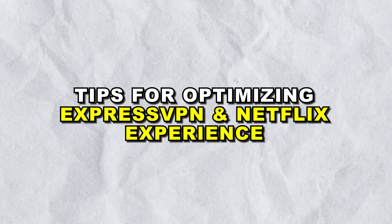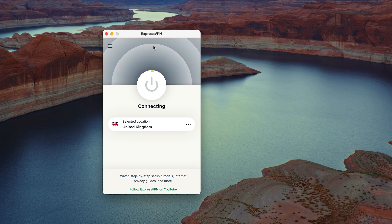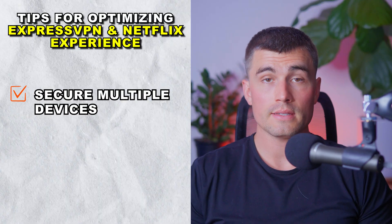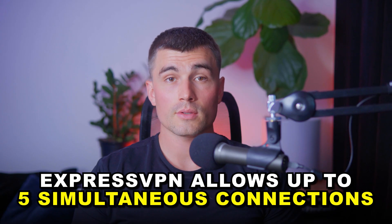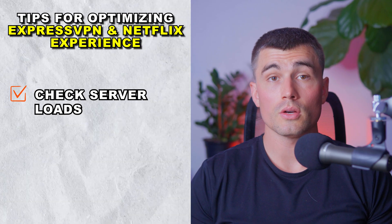Tips for optimizing your ExpressVPN and Netflix experience. Choose the right server: selecting a server location closest to the Netflix library you want to access can reduce load times and improve stream quality. Regular updates: regularly update both Netflix and ExpressVPN apps to ensure compatibility and access to new features. Secure multiple devices: ExpressVPN allows up to five simultaneous connections, so you can secure multiple devices at once, ensuring everyone in your household can enjoy their favorite content. Check server load: some servers may be heavily loaded, so use ExpressVPN's server load indicator to choose a less crowded server for better speeds.